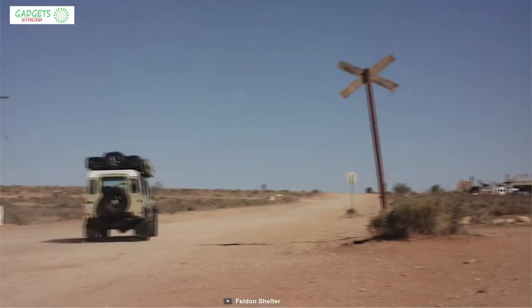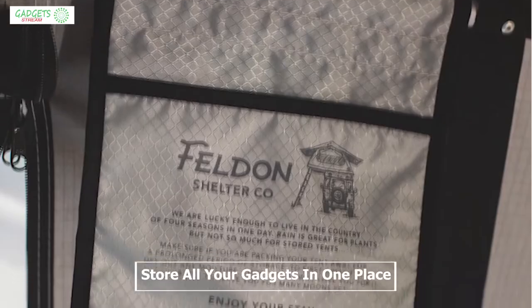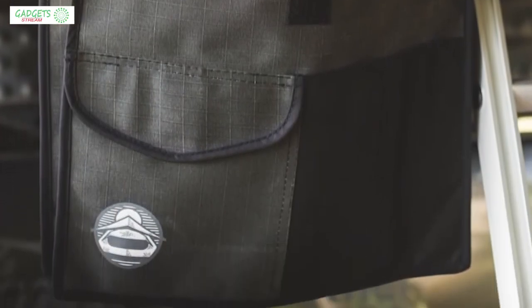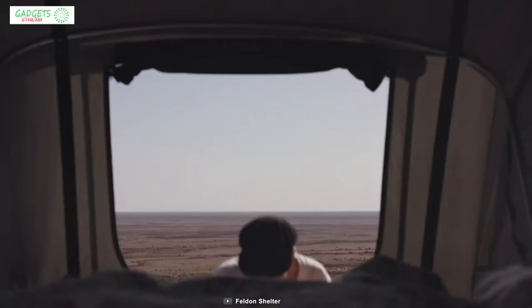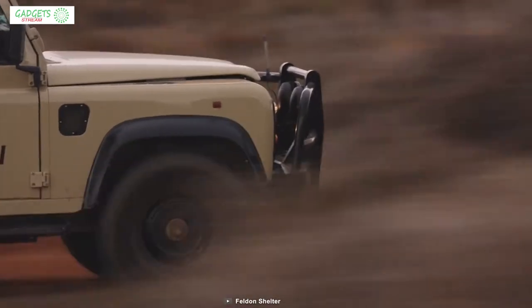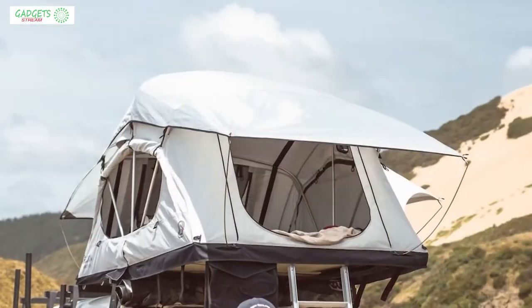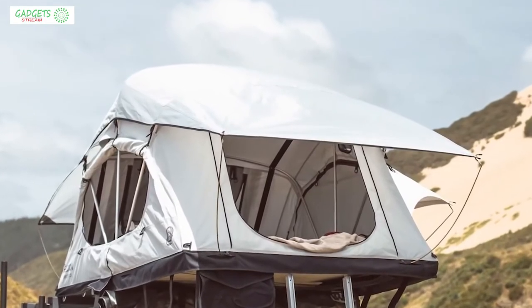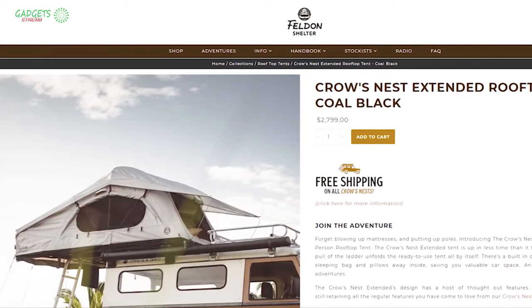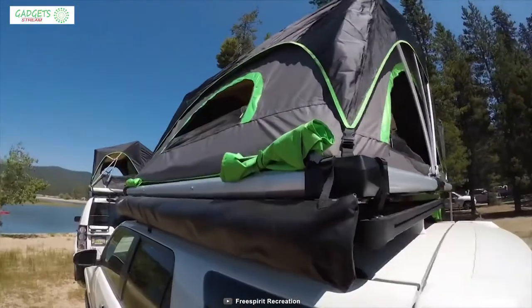It also has internal mesh pockets which allow you to store all your gadgets in one place and keep them organized. If you are in the market for a rooftop tent which can provide a 360-degree view and packs all the smart features for comfort on your trip, then this tent is the right choice. With good reviews and ratings, you can get this rooftop tent at around $2,800 online.